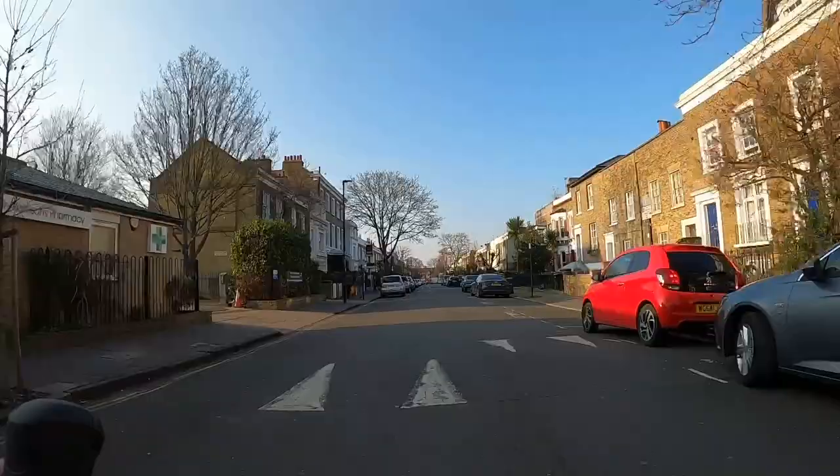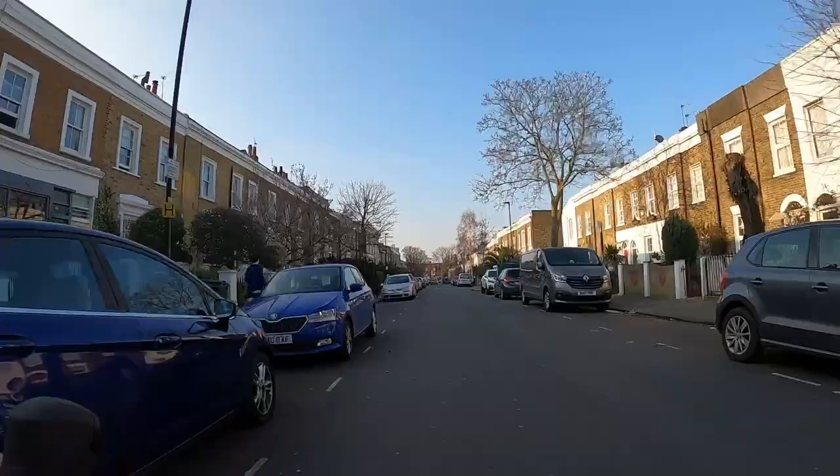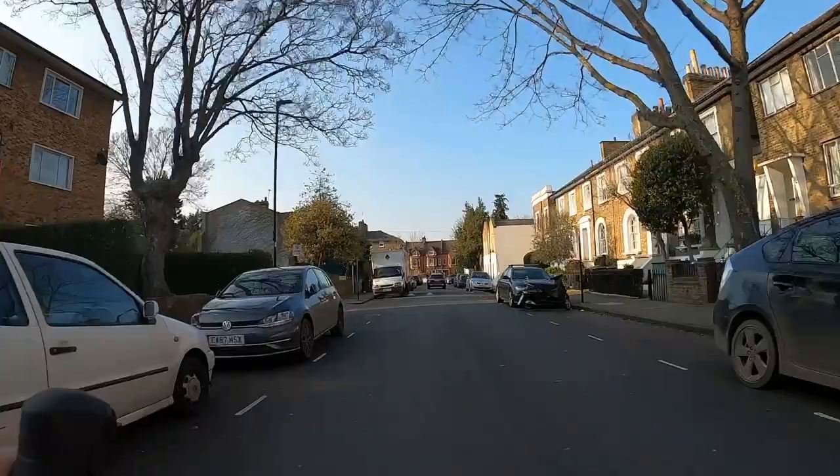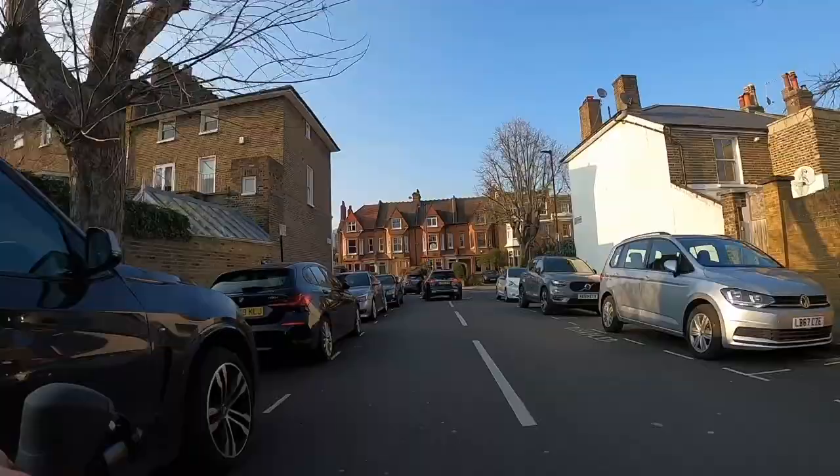At the moment we're shadowing the A3 through quiet back streets. The A3 has Cycle Super Highway 7, or CS7, on it which is a much more well-known cycle route and parts of that have been upgraded, but I think a lot of it's not quite up to scratch yet. So this is a much better alternative, taking you through streets which mostly don't have any through traffic on them.